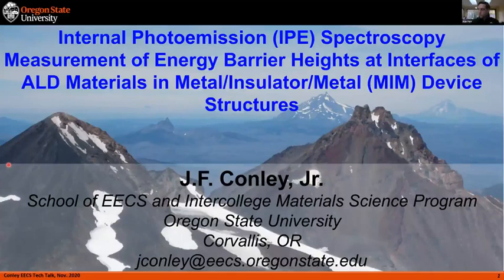Today we're lucky to have John Conley. He got his PhD from Penn State, and after that he worked in some industrial labs — he worked at Sharp and also at JPL for a while. So he's got some good experience in industry and government labs.